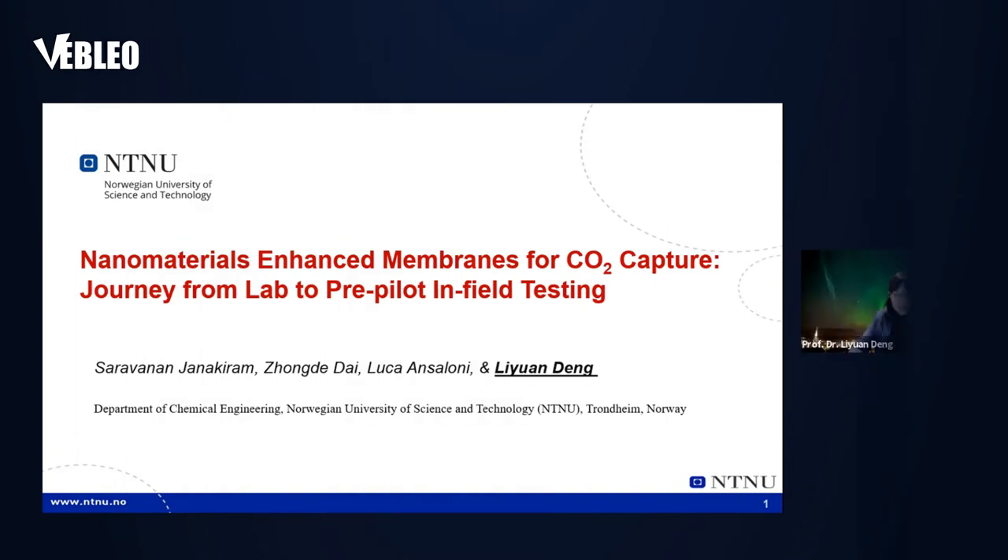It's really my pleasure to be here to attend this WebLeo seminar, and that gave me the opportunity to talk about this project, titled 'Nano Materials Enhanced Membrane for CO2 Capture: Journey from Lab to Pre-Pilot In-Field Testing.' As introduced, I'm from the Norwegian University of Science and Technology. The people listed here are the main contributors to the project I'm going to present.